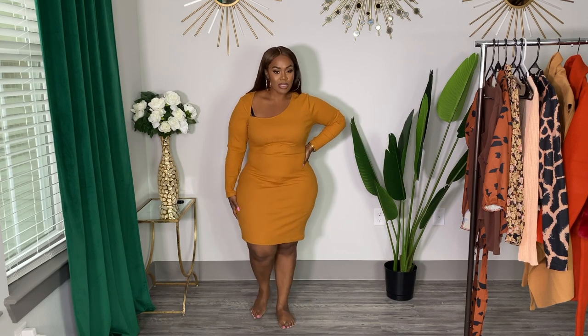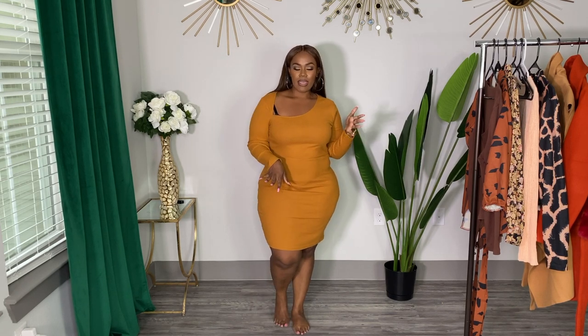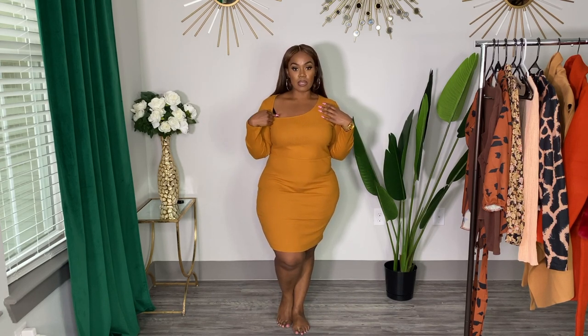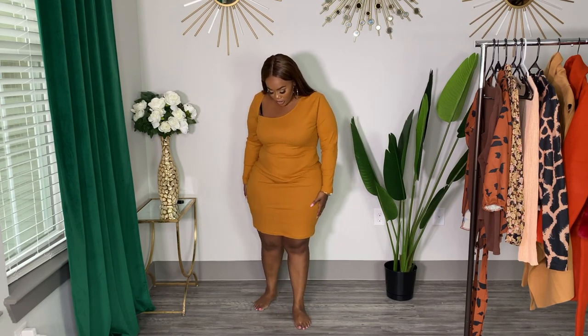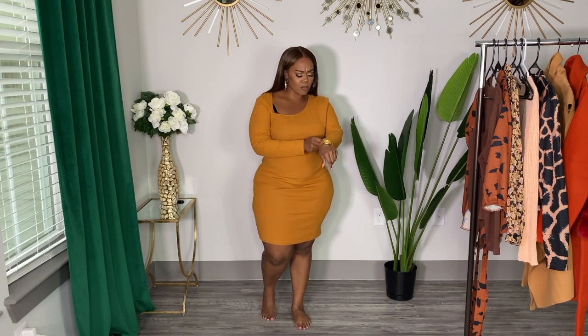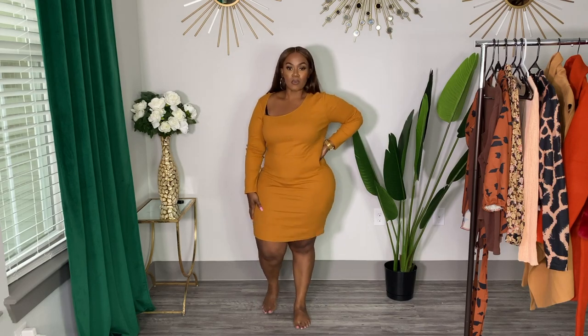I honestly don't remember ordering this dress but I'm not mad at it — it's pretty cute. I can envision it with some cute little booties or a full leather jacket. I love the color; this is definitely perfect for fall. Excuse my bra — we're just trying on today, just raw. I believe I got it in a 1X and it fits really good. It is a ribbed material but it is kind of thick. This one's not see-through, because a lot of their ribbed stuff I get is see-through but this one is not — so that's a good thing. Love this.